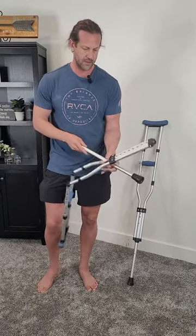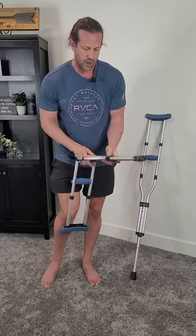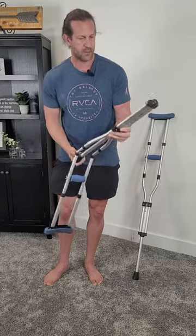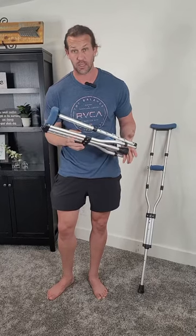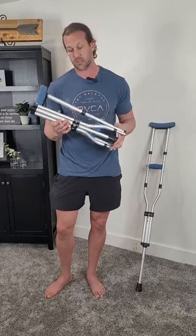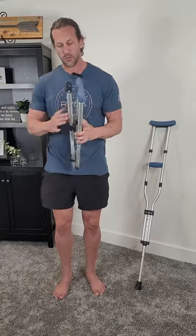It just folds over like that, and then you can tuck this back in the opposite way. Now you can fold them up and they hardly take up any space at all. If you're traveling on a plane or wherever, these are easy to store away while you don't need them — hopefully you don't need crutches often, but if you do, these are super easy to use.